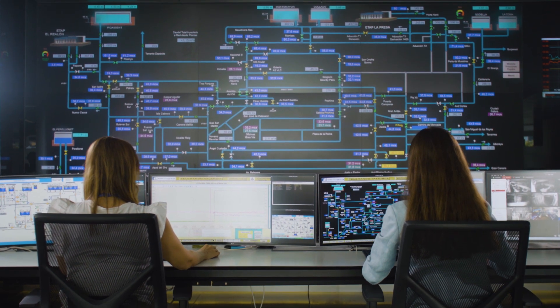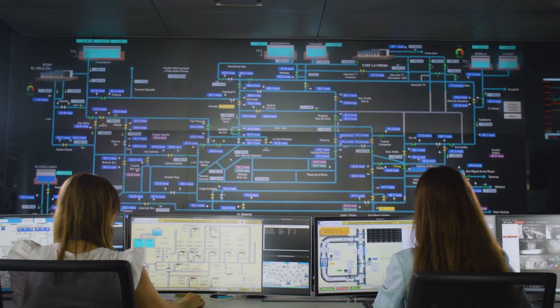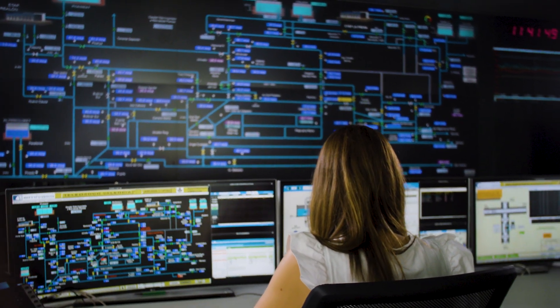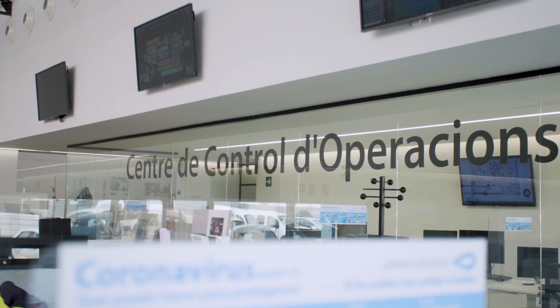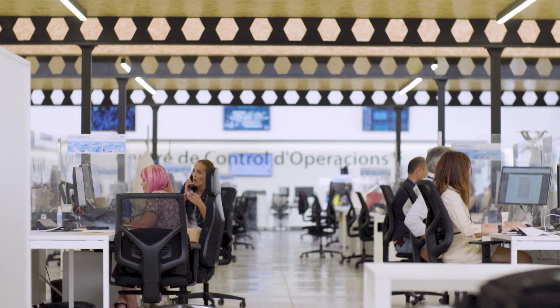Digital twins are advanced systems that support decision-making and network operations. The simulation of network behavior in a range of different scenarios helps utilities to carry out complex tasks with maximum efficiency. In democratizing knowledge, it is easier for different teams to participate in operations.